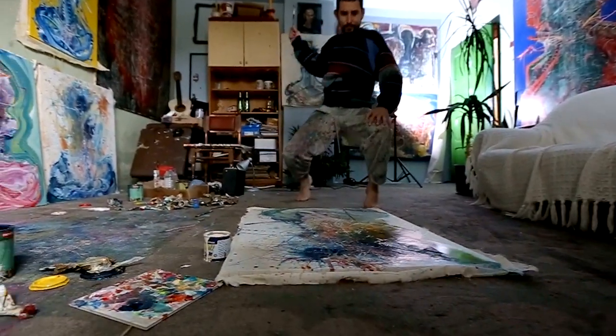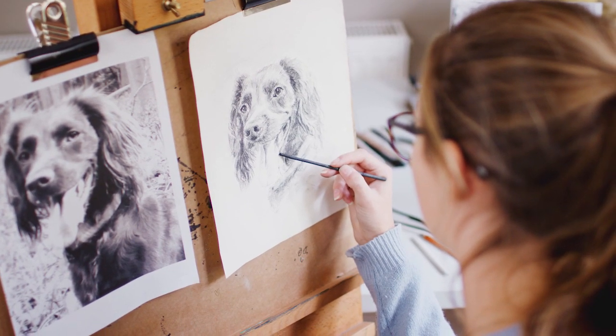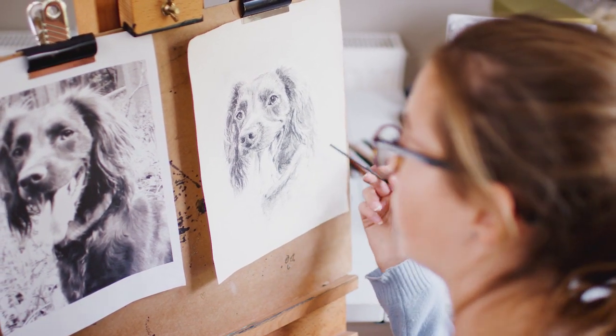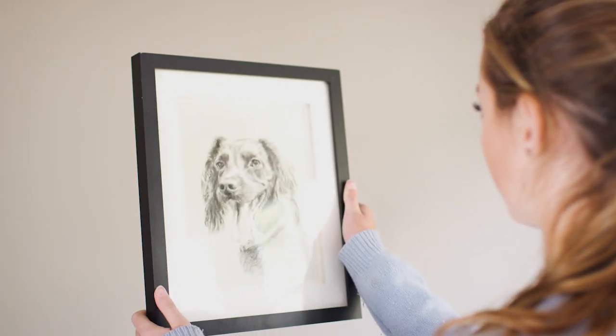Art is your passion. What you create is a reflection of your thoughts, dreams, and a part of your history. With so much of yourself going into your art, Jerry's realizes the importance and responsibility of how your art is displayed, and it is our goal to help you find the perfect frame.